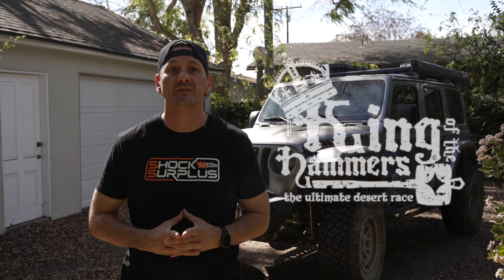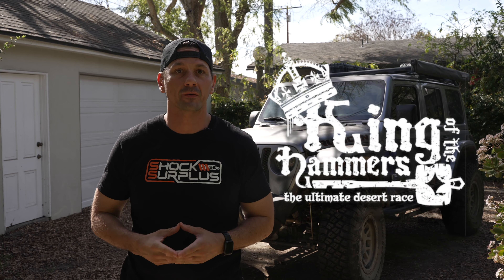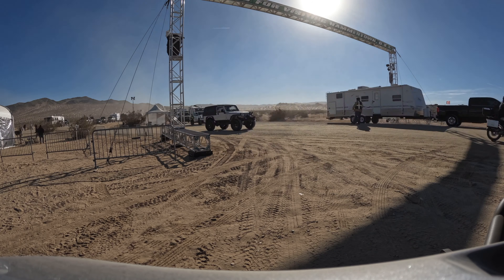One of our favorite events of the year, King of the Hammers is a wild ride that every off-road enthusiast needs to experience. Trust me, you go once, you're going to be hooked.